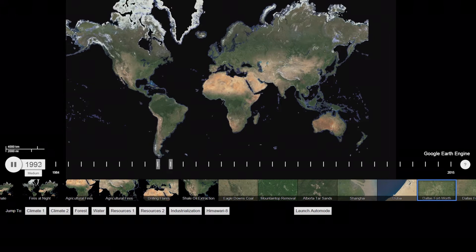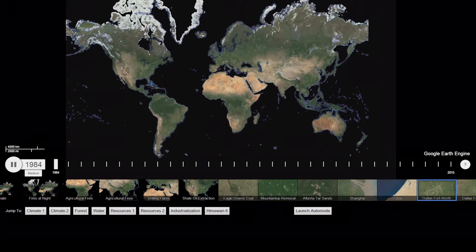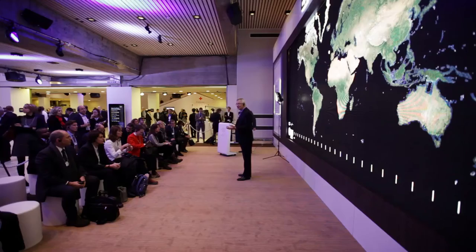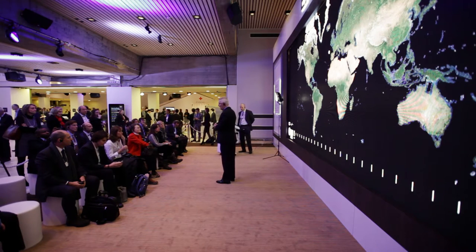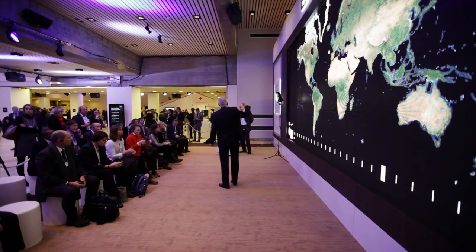We're about to see something that is possible because of technological advances — the dramatic openness of global data now from satellites, the ability to have very high-powered computers with sophisticated algorithms that take billions of data points and turn them into something really useful, so that every single person in the world on their smartphone, as long as they have internet access, will be able to see everything that Matt is going to show us.